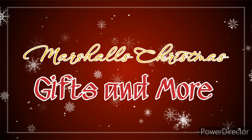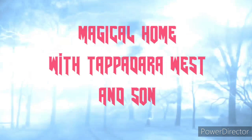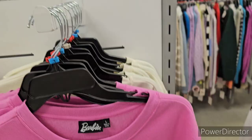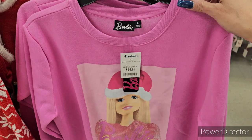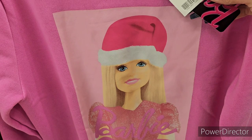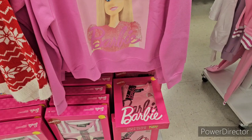Welcome back to Marshall's! Disclaimer: if you don't like people touching products, don't watch the video — I'll explain why later. We've got a Barbie sweater here for Christmas. Very cute — Barbie is adorable! At $14.99, size large, very soft inside.